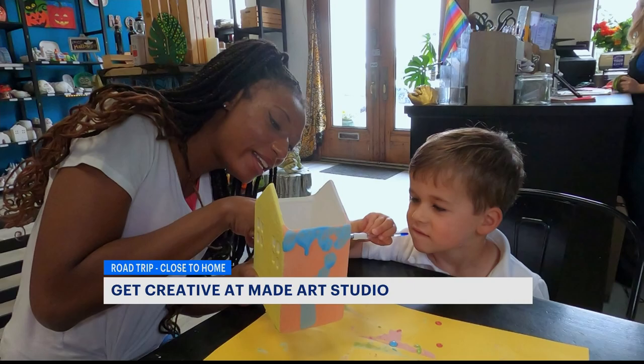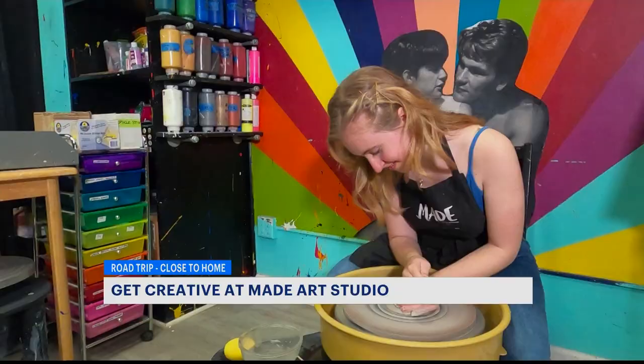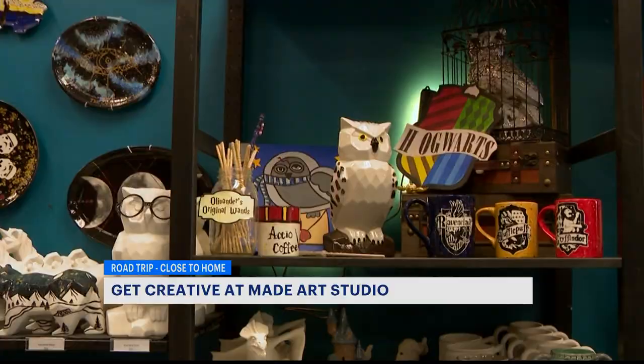When you walk in, we have over 300 different projects to choose from, including canvas, mosaic, and paint your own pottery. Pottery is very popular here at Maid. You can get your hands dirty at the wheel or pick a piece from the shelves, ranging from Harry Potter to Star Wars.